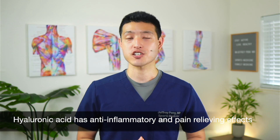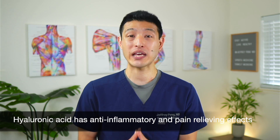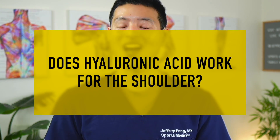Hyaluronic acid injections, also called viscosupplementation, have both anti-inflammatory and pain-relieving properties. They work really well to treat symptoms related to knee arthritis, but do they work for the shoulder? I'm going to review some of the latest clinical trial data to see whether hyaluronic acid injections can help relieve pain related to the rotator cuff.